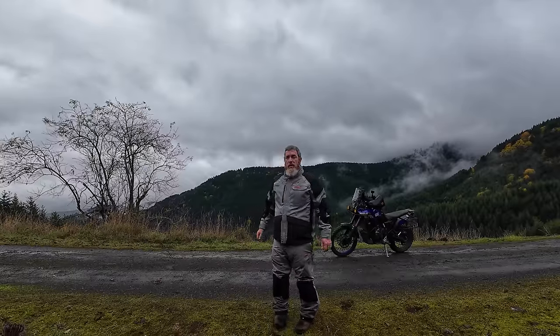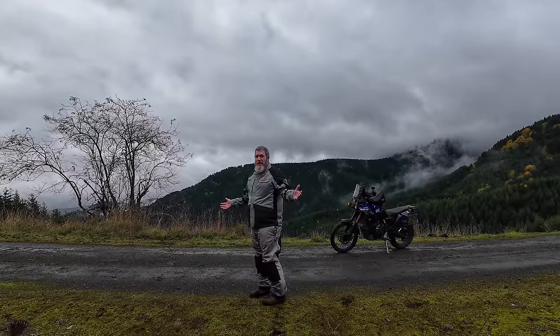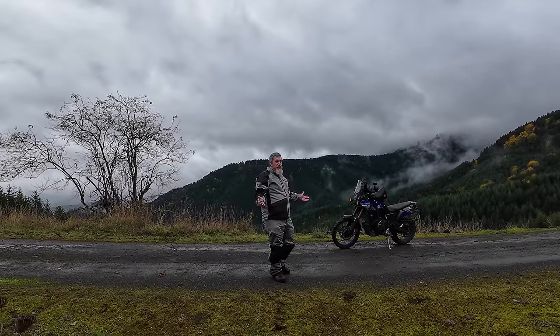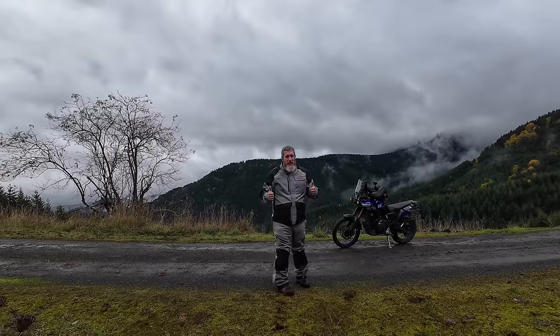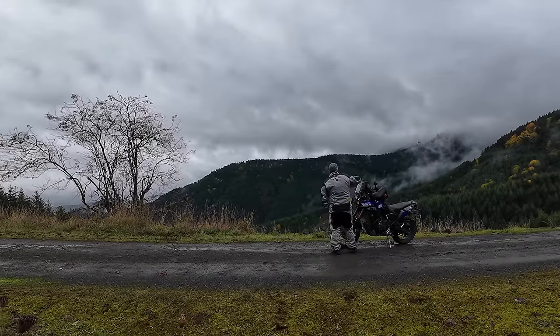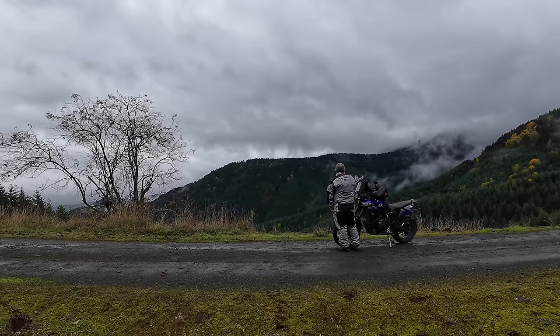The pants have CE level 1 adjustable removable knee armor and hip armor pockets. There's a ratchet waist closure, adjustable velcro waist straps, two waist pockets, one thigh pocket, and reflective elements. It has leather on the inside of the knees for extra protection where you contact exhaust components and where pants wear out most. There's a zippered gusset on the bottom of the leg and multi-position snaps — not just velcro — on the bottom of the legs for fitting over ADV and motocross boots.